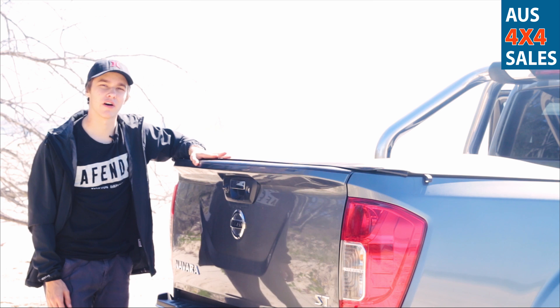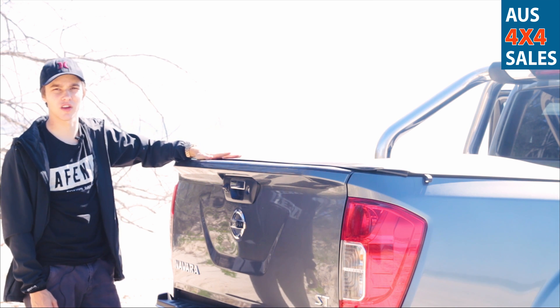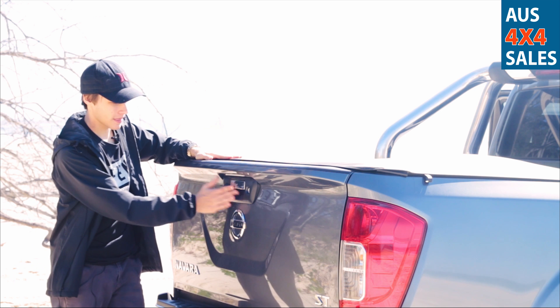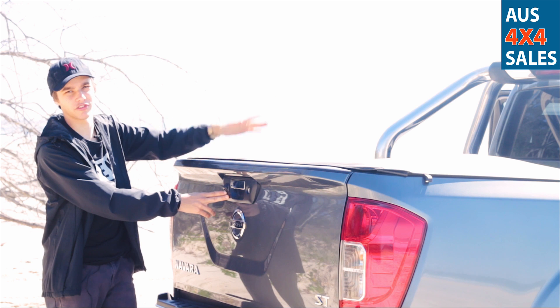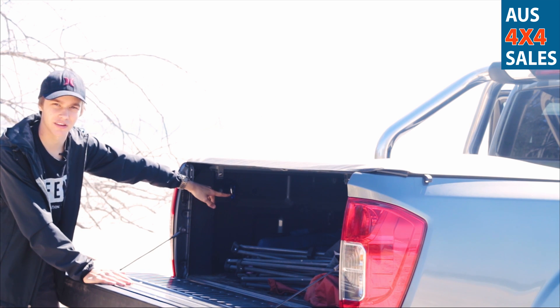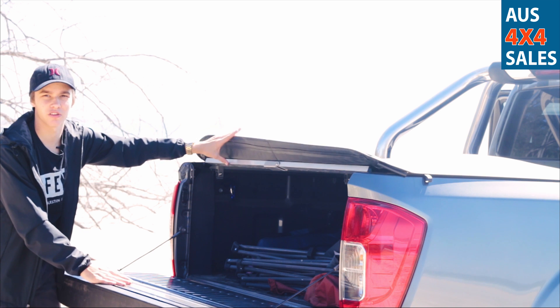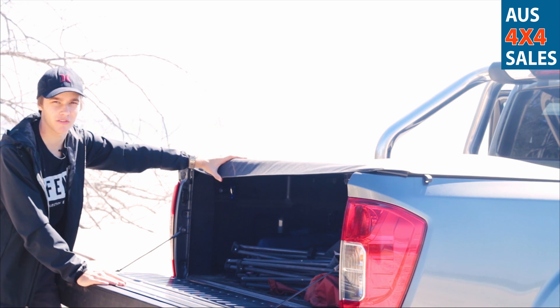Moving on to the rear of the Navara, the tub is quite spacious and features a few extras worth noting. There is a reversing camera which you have access to from the front, and it also features another 12-volt factory outlet towards the back of the rear cargo area, which will be helpful for camping fridges and other four-wheel drive accessories.